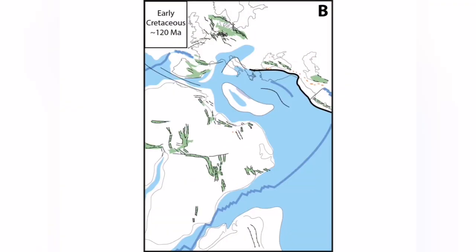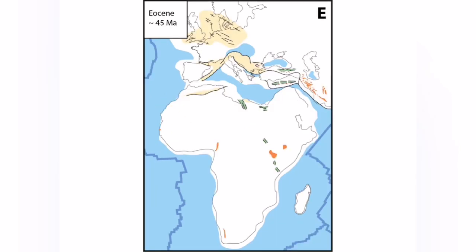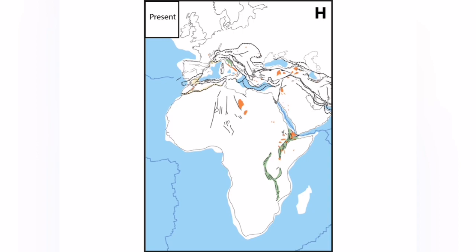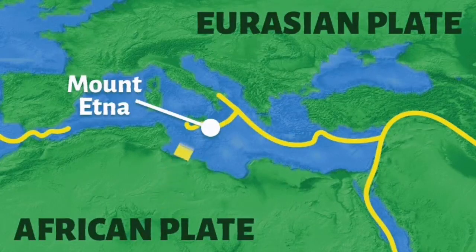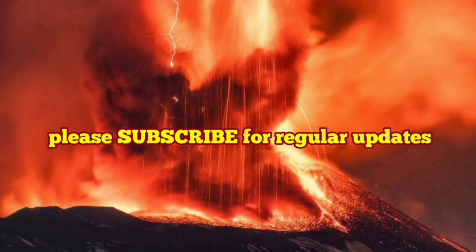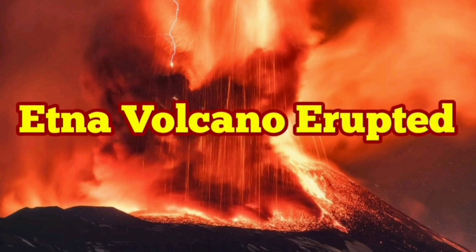This is Africa and India, which is part of Africa, pushing northward — creating all this, closing up the Tethys Ocean, creating southern Europe and all the Middle East up to the Himalayas. This is the African plate pushing under the Eurasian plate and creating at the subduction zone this beautiful volcano in Europe.